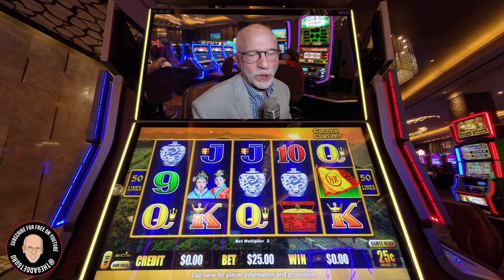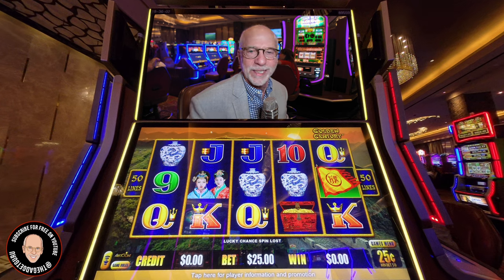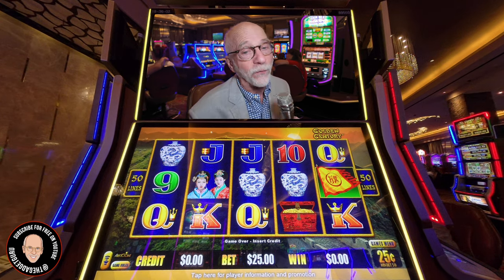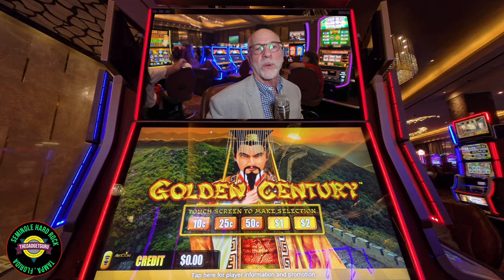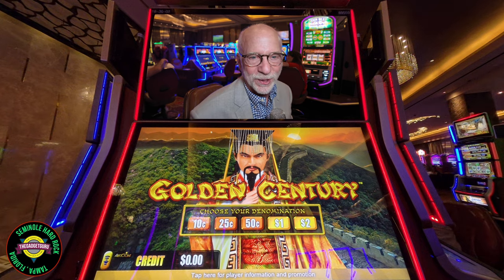Anyway, this is a lesson of what not to do when playing slots. If you're losing, don't keep feeding the machine — set a floor and walk away. Maybe I'll follow my own advice next time. I hope you enjoyed this video; if you did, don't forget to like, share, subscribe, and all that fun stuff. That's it for now — I'm the Gadget Guru Andy Parr. Thank you for watching.